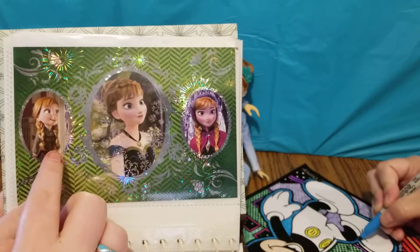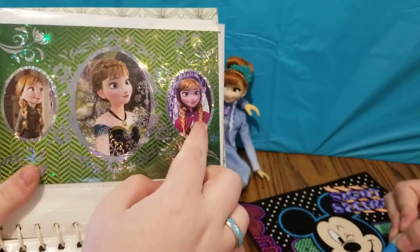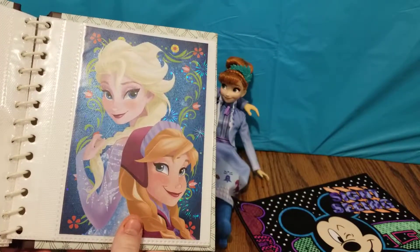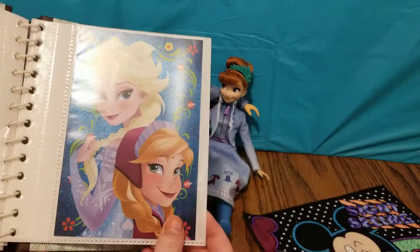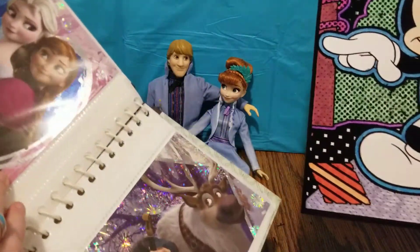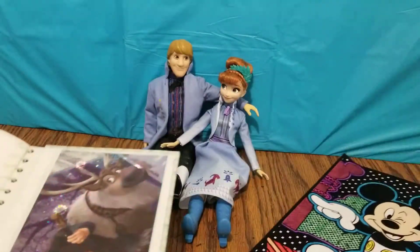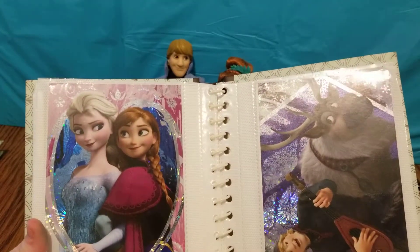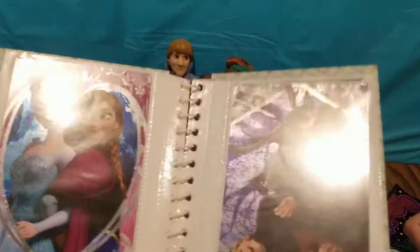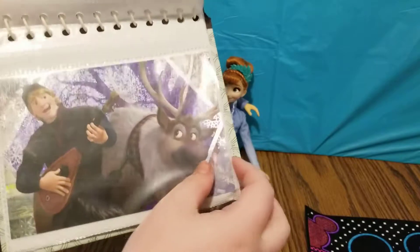And I really like this one because it shows you a picture of Anna when she was young, what she looked like at the coronation, and what she looked like toward the end of the movie. Here's another picture of Anna and Elsa — this is one of the more cartoon-looking images, and they also have some flowers behind them. Here's another cool one of Anna and Elsa looking up at each other with a pretty background. Here is Kristoff singing to Sven on his ukulele, which is very cool.